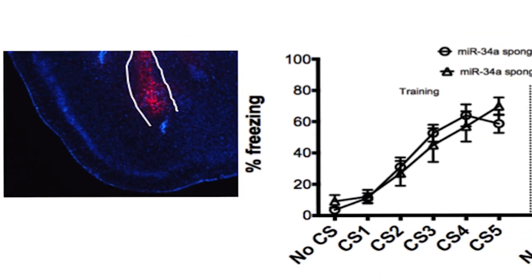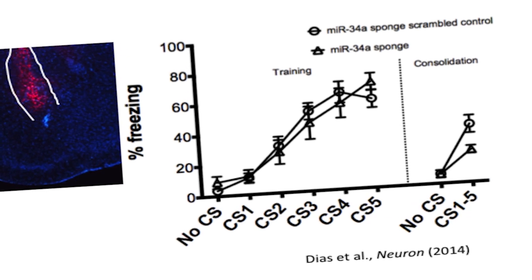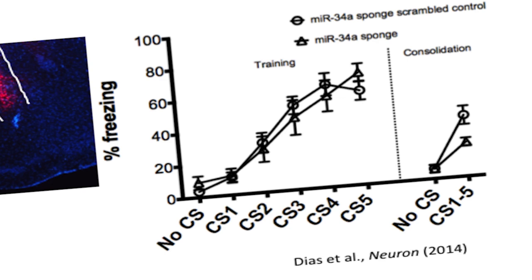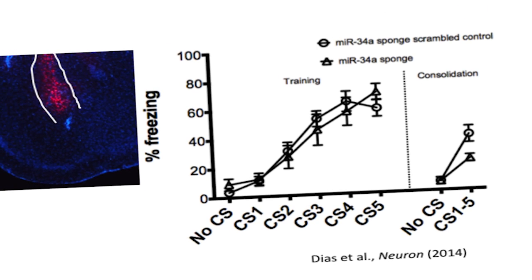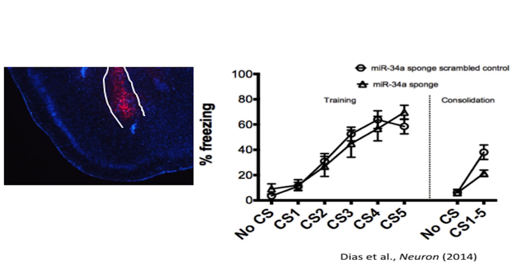To do this, we used an unbiased array-based approach wherein we found that microRNA 34A is significantly upregulated — levels of this microRNA increased — in the amygdala during the time in which consolidation of memories is occurring. To further understand whether microRNA 34A was involved in consolidation of memory, we infused into the amygdala of mice viral constructs which allow us to sponge or mop up microRNA 34A present in that region. We infused viruses co-expressing a red marker into the amygdala. When we inhibit microRNA 34A action, animals form the memory just fine in terms of learning — as shown on the left-hand side of the graph, they learn to associate the tone with the foot shock. But when tested 24 hours later and the tone is presented again, the animals do not freeze as much, suggesting that memory consolidation is impaired when microRNA 34A action is inhibited.